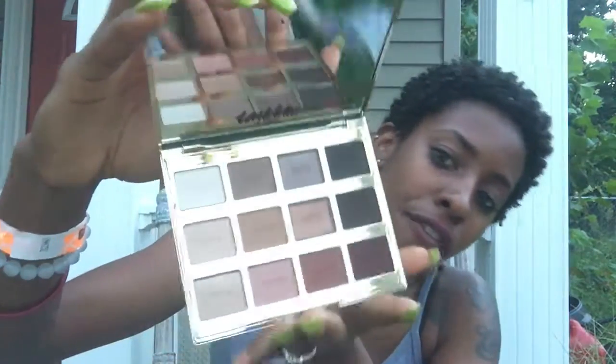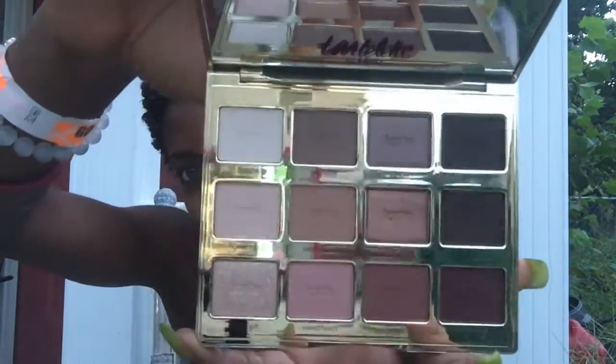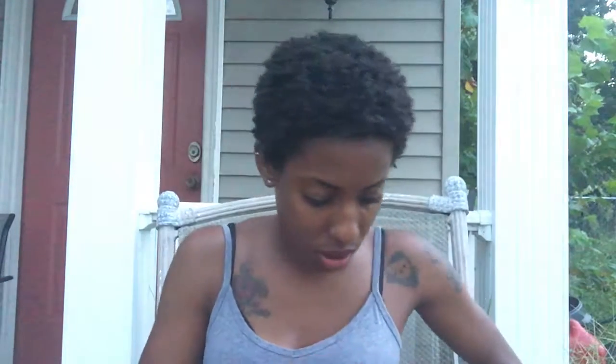I finally hopped on the bandwagon and got the Tartelette 2 palette, which is an absolutely gorgeous palette — especially for us chocolate ladies. I feel like this palette would be good for everybody, but especially for dark-skinned girls. It's got all nudes, it's like a perfect everyday palette. How freaking gorgeous is this? The packaging itself is just so cute. They have another one, the original Tartelette palette, but this one has some prettier colors in it to me.